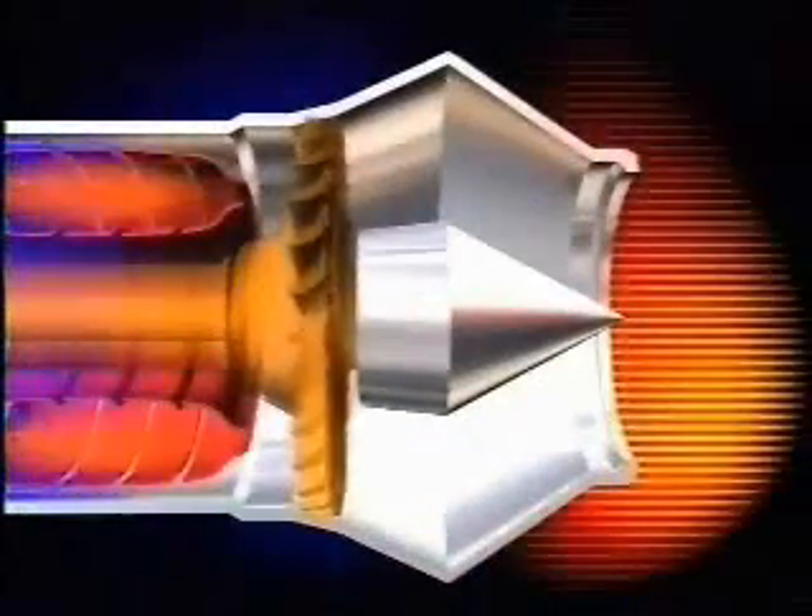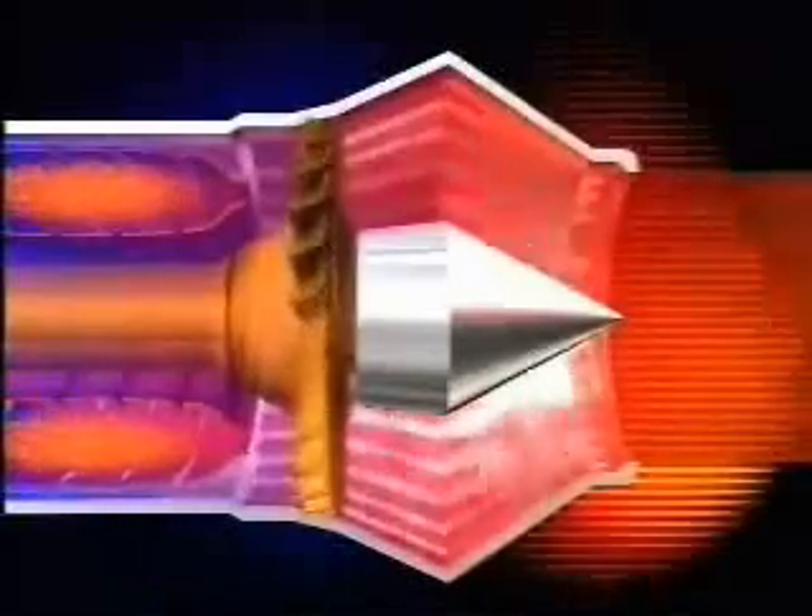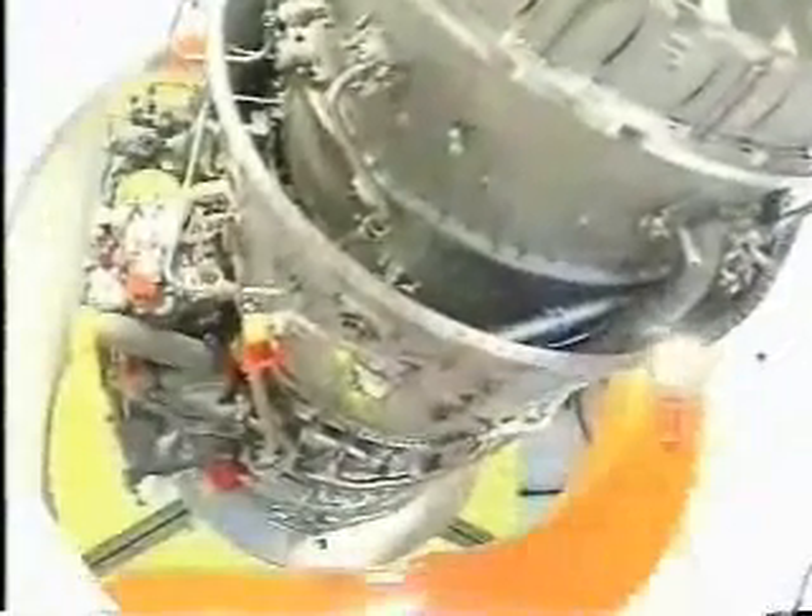Similar care is taken as the gas leaves the engine through the propelling nozzle. It is these exhaust gases that provide the thrust to power the engine, so it is essential that they are propelled from the engine at exactly the right speed required by the aircraft. A complete engine is, of course, a rather more complex affair.